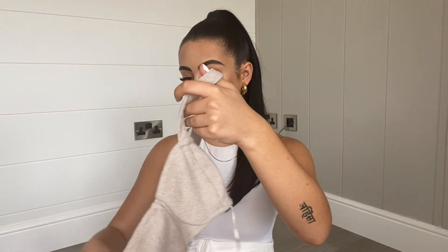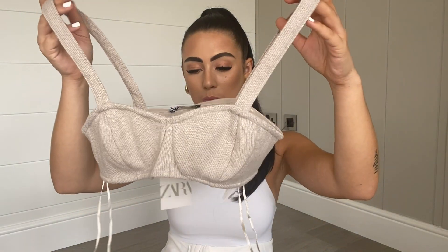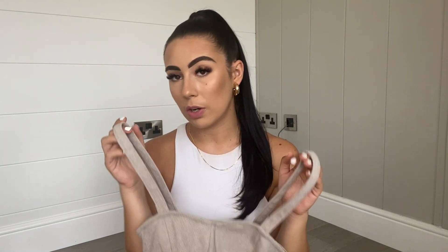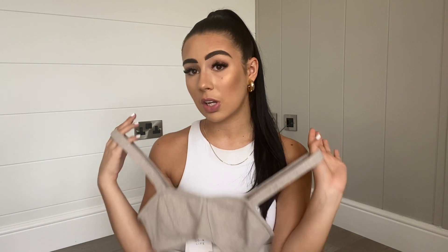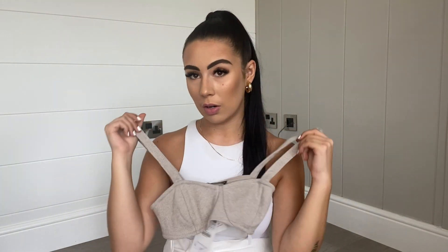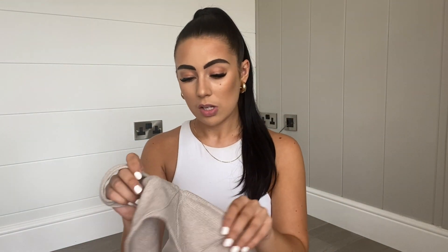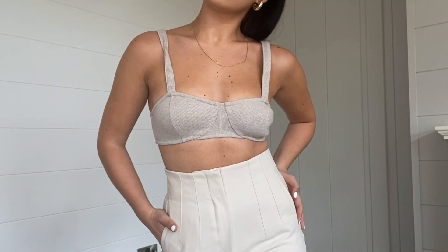Next up I've got another crop top — it's a gorgeous gray-nude color with lovely little cut details on it. I can imagine this with so many different things. Imagine wearing this somewhere like Greece, just chucking it on with a skirt — that would look fab. I can imagine it with jeans, trousers, or with a cardigan over the top. I also love it because it's knitted and thick, so I can wear it without a bra underneath and not have to worry about anything showing.